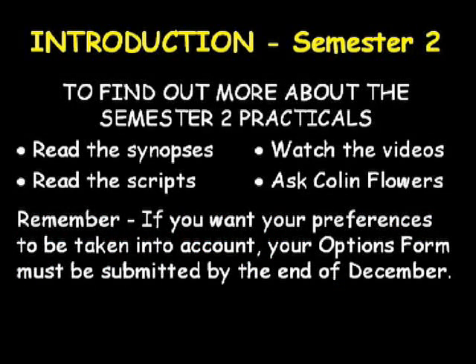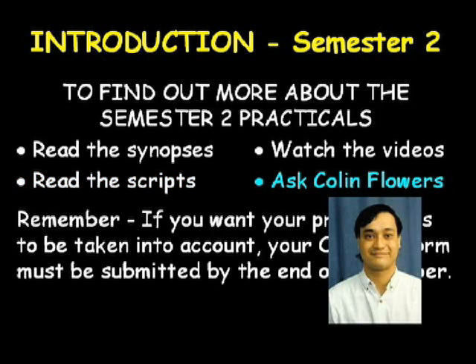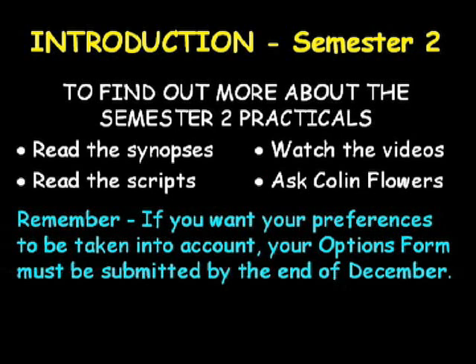If you wish to find out more about the available semester two practicals, you can read the synopses provided in your semester one physical chemistry lab manual, watch short video summaries of some of them, read the lab scripts which are available online, or ask me about them. But remember, if you want your preferences to be taken into account, you must submit the options form before the end of December.